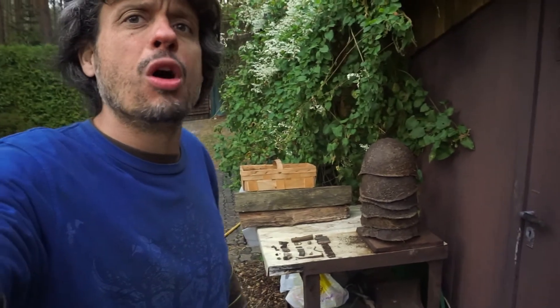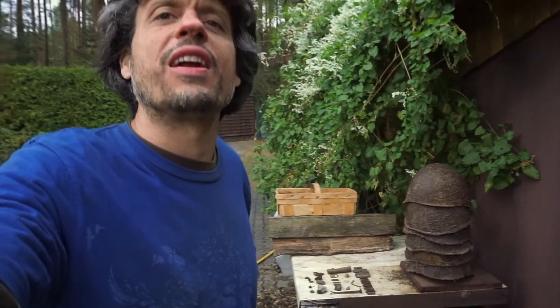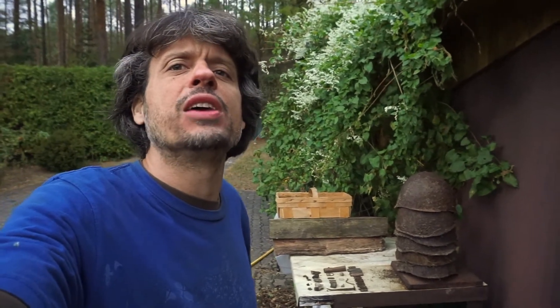That wraps it up for this video guys. If you've enjoyed, don't forget to like, comment, and subscribe for all my latest videos. Let me know in the comments below what you think about finding these World War II helmets and all of the other cool relics that I found. This is Eric, a.k.a. Schatzsucher Metal Detecting, signing off — Auf Wiedersehen und schönen Tag!